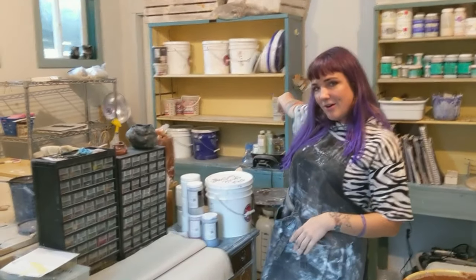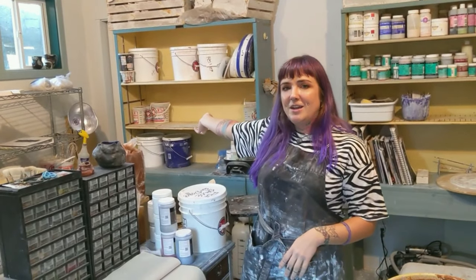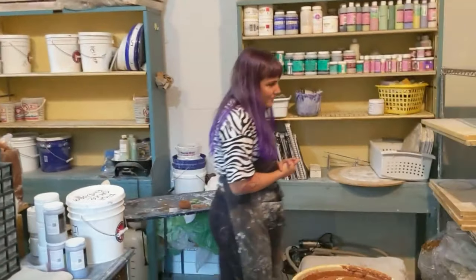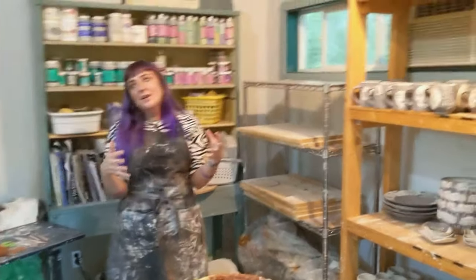I have a studio mate on the other side of the wall, Stephanie Hinckley, who is a wonderful maker that I met in art school in Northern California. I'm super lucky to have her there. But let me get into the nuts and bolts of what makes this studio work really functionally for me.